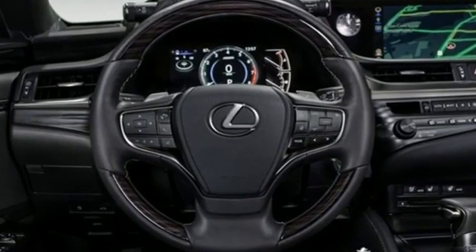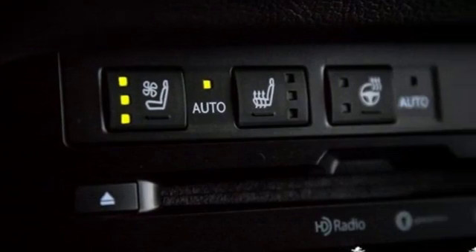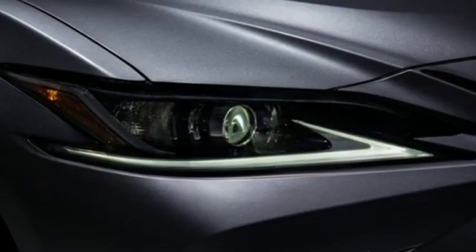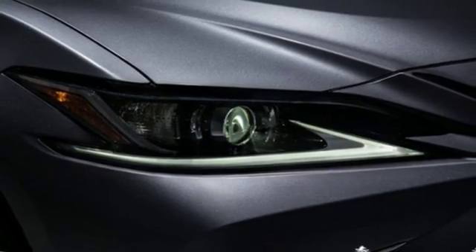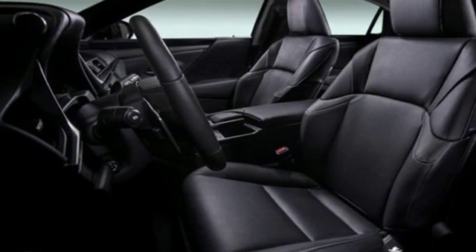It comes with the features you need: smart device navigation, front heated and ventilated bucket seats, auto-dimming mirrors, power sliding and tilting sunroof, V6 engine, and gas pressurized shocks.